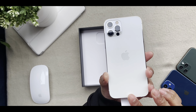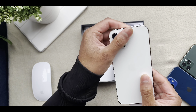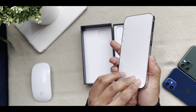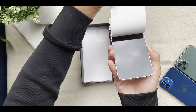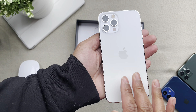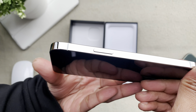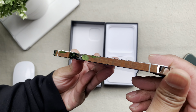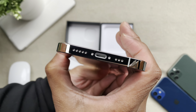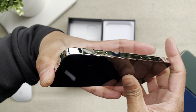Even before peeling off the screen sticker, I had the urge to further inspect the materials used on this iPhone, and I did straight after this satisfying moment. The frosted glass back was so smoothly finished, giving me the sense that I was holding one of the best iPhones on the market right now.